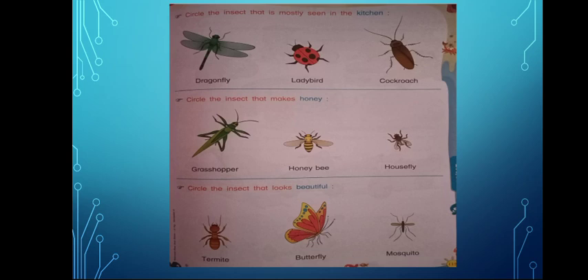Circle the insect that makes honey. Now which one of these makes honey — Grasshopper, Honeybee, or Housefly? You're right. It's the honeybee.